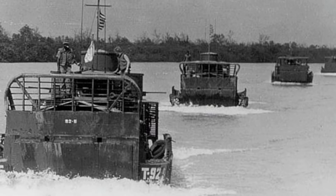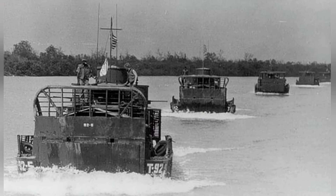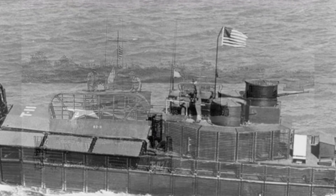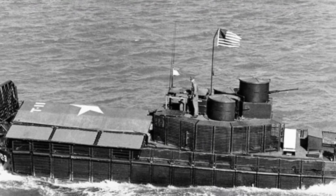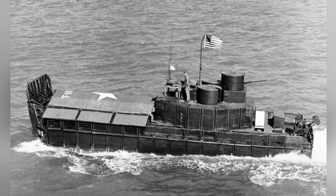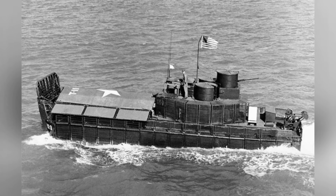The ATC also has subsequent variants, with the most interesting being the ATCH, a troop carrier with the ability to accommodate helicopters. This craft has a deck installed above the troop compartment, allowing helicopters such as the UH-1 Huey to take off and land. The helicopters can be used for personnel transfer or material transportation, making the ATCH possibly the smallest watercraft in the world with carrier-based aircraft capabilities.